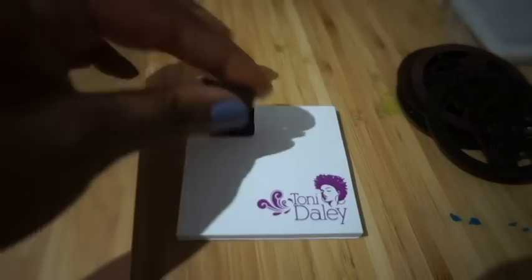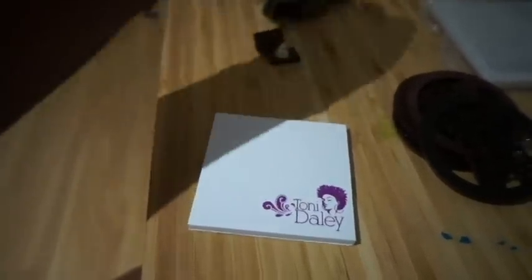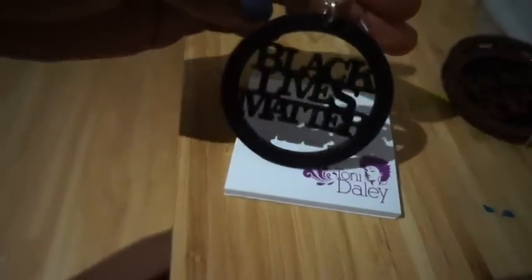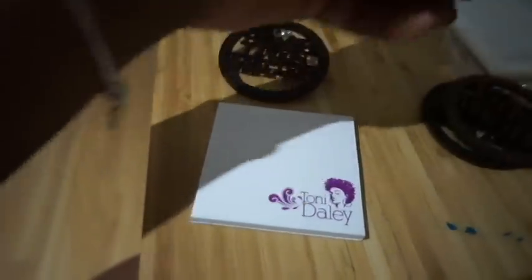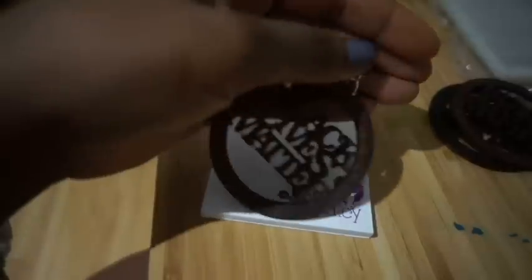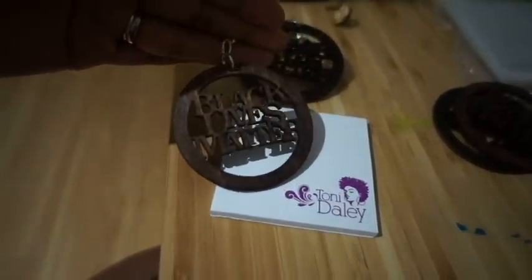Those are new in shop. And then I have these, which you guys have seen a million times — the Black Lives Matter studs. But I got requests for larger Black Lives Matter earrings, so I went ahead and made them. These are the Black Lives Matter dangles, larger size, about just under three inches. I have them in wood stain and black finish — those are new in shop.